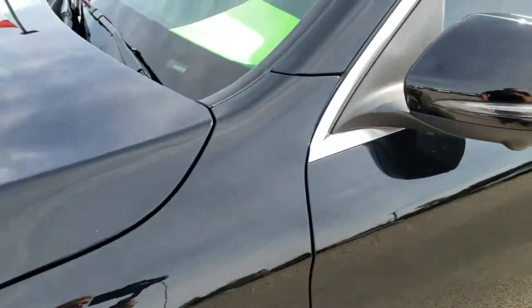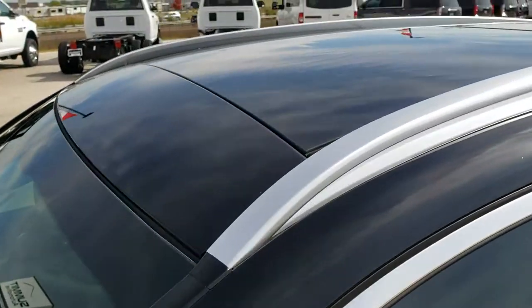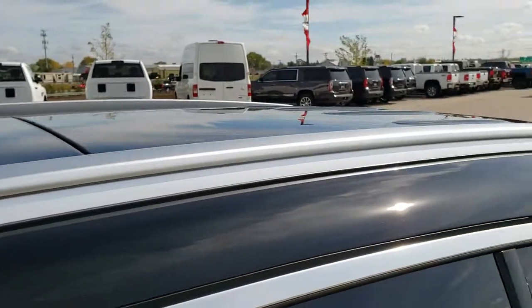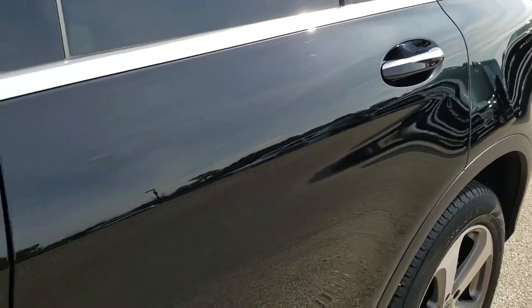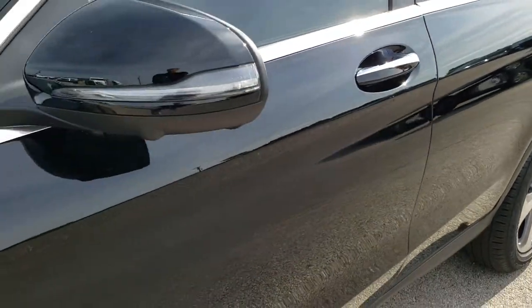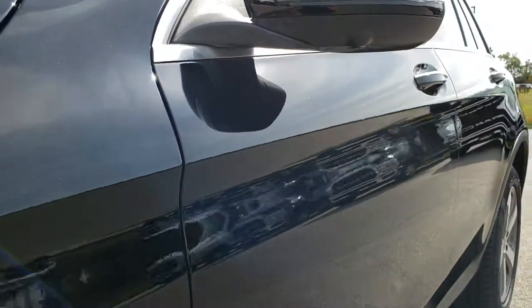We shoot all of our videos in 1080p 60 frames per second, so if you have HD capabilities on your computer, tablet or smartphone device, turn them on right now because it is like you're right here looking at the vehicle with me — definitely your best way to check out the vehicle before seeing it in person.